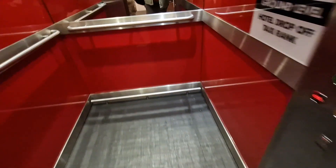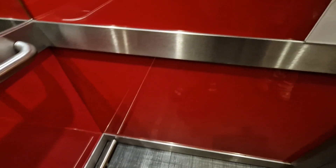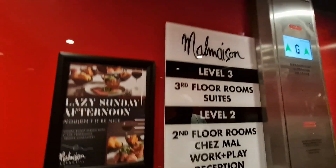This is the lift of my Maison in Brighton. Marina. What floor do you want? Second floor. Good stuff. Titan lifts. Capacity 10 persons, 750 kilos.